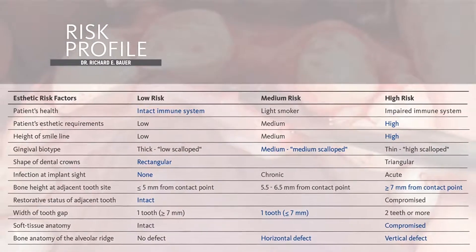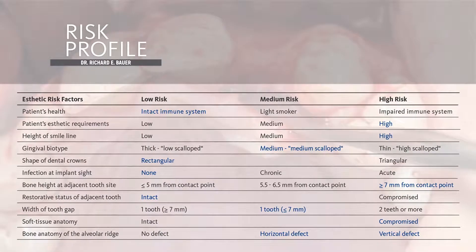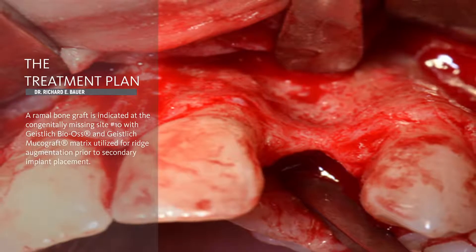she does have high aesthetic concerns, and there are issues with amount of bone availability both in ridge width and height aspect.